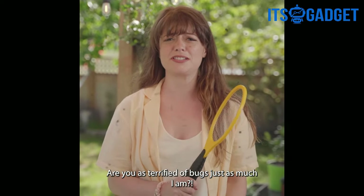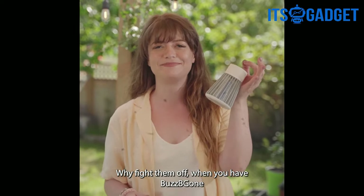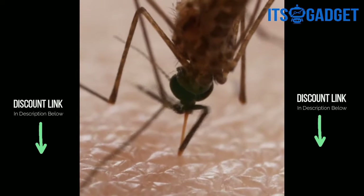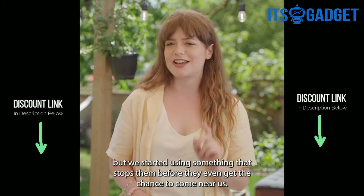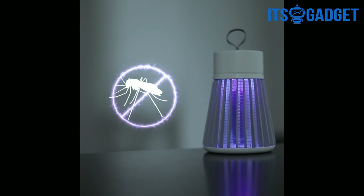Are you terrified of bugs just as much as I am? Why fight them off when you have BuzzBeeGone? We get lots of mosquitoes in California, but we've started using something that stops them before they even get the chance to come close to us. This is BuzzBeeGone, the only bug stopper we actually trust.